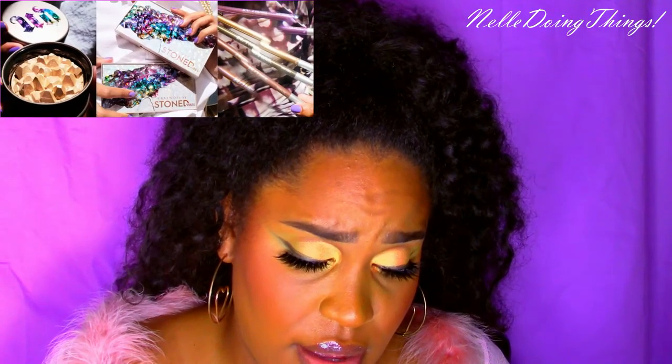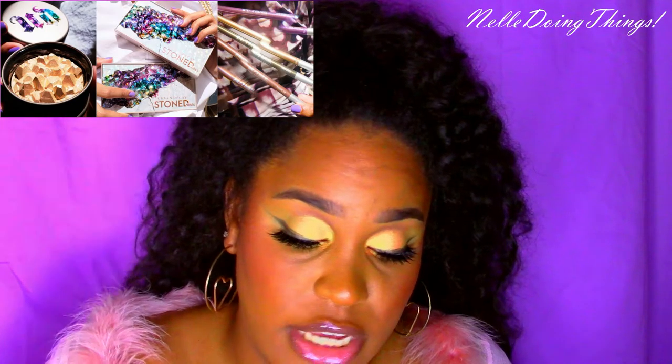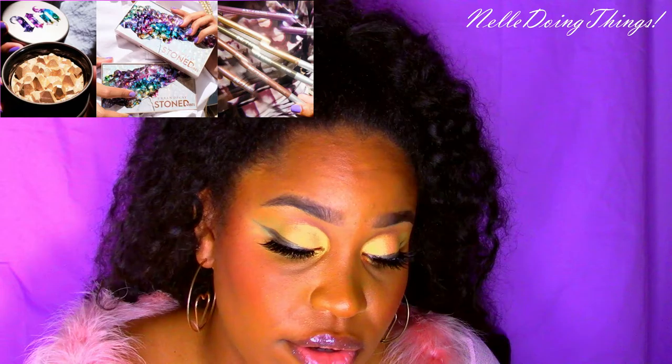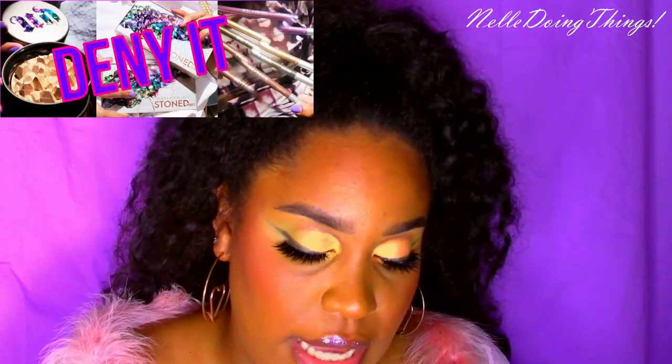Urban Decay has a limited edition Stone Vibe collection — a highlighter, lip gloss, eyeshadow palette, and glide-on eyeliner, which came out August 30th. The palette is $54, the highlighter $36, the glosses $18, and the eyeliner $22. Will I buy it? Nope. I'm tired of seeing the crystal trend from both Urban Decay and Smashbox — I'm over it.